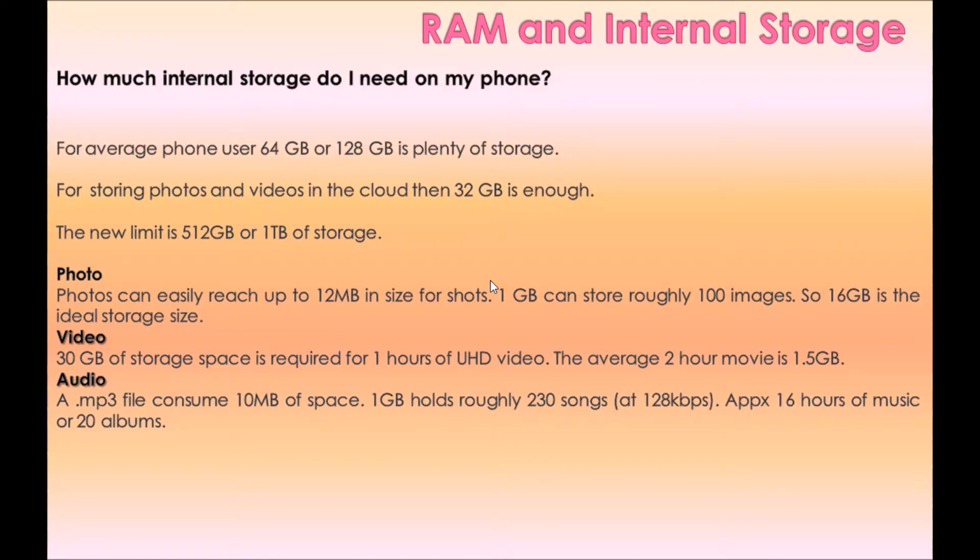How much internal storage do you need on your phone? For the average phone user, 64 GB or 128 GB is plenty of storage. For those storing photos and videos in the cloud, 32 GB is enough. The current maximum is 512 GB or 1 TB of storage.